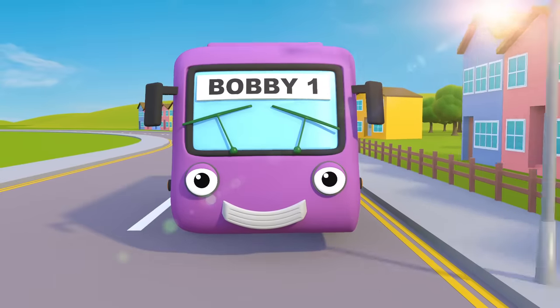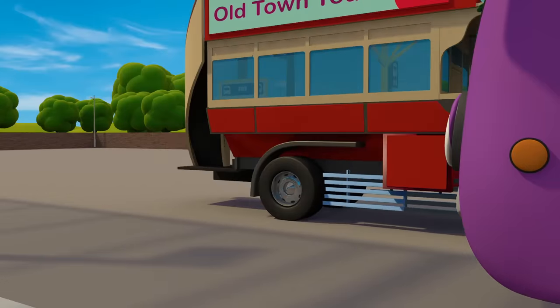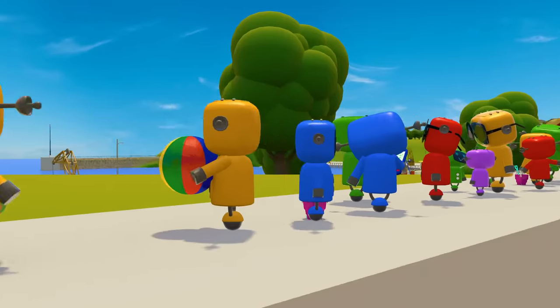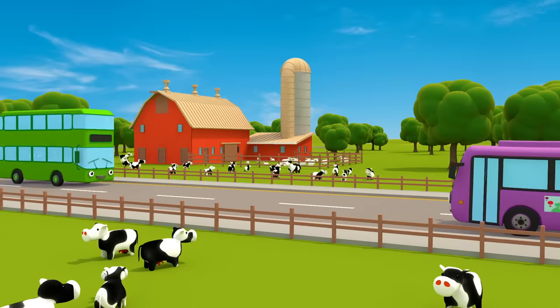Bobby the bus is bus number three. Bobby's my oldest friend and always arrives at the bus stop on time. Look! Here's some mechanicals ready to go on their holidays. You can always rely on Bobby the bus.